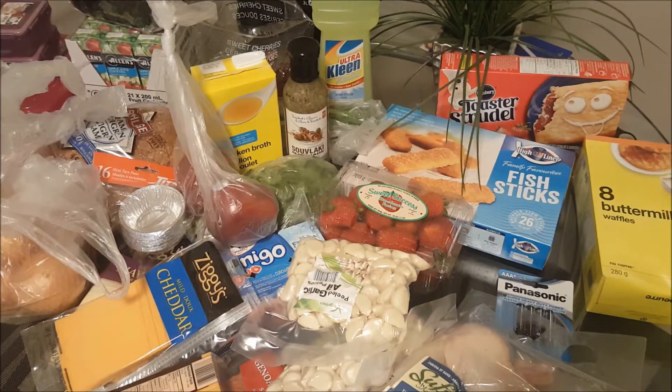Hi everybody and welcome back to my channel, welcome back to this week's No Frills grocery haul. As the title suggests, I'll be sharing my grocery haul for this week because I know a lot of you like to see what is purchased. A lot of our friends are from the US or other parts of the world and they like to see grocery hauls from Canada.